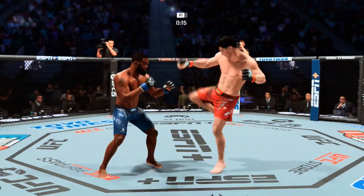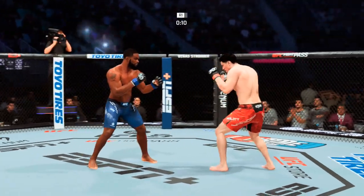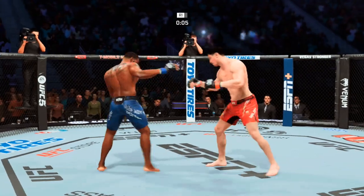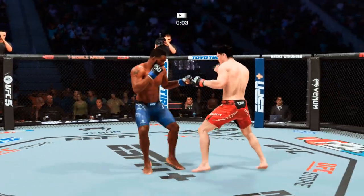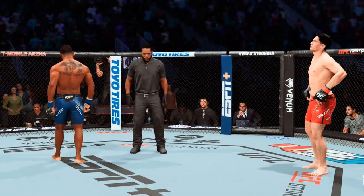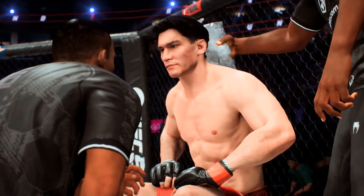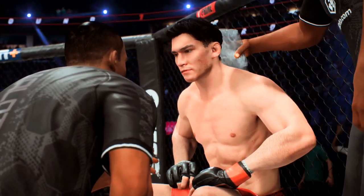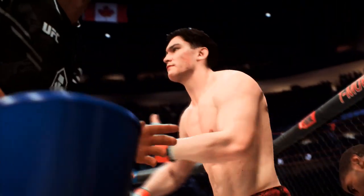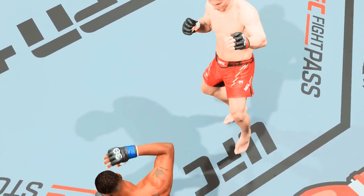Fifteen seconds remain in the round. Beautiful shot lands to the leg. And now some separation. Round two straight ahead. Nice work. Very refreshing to strike. You're changing up your strikes perfectly. Lovely to do with the leg kicks.